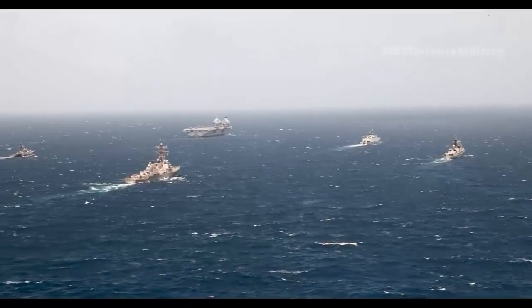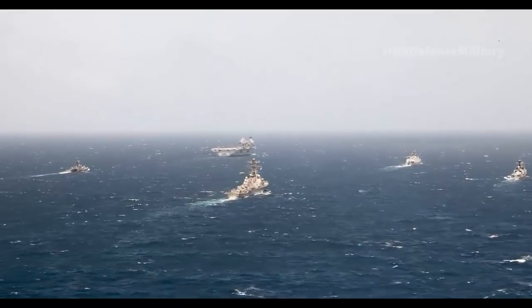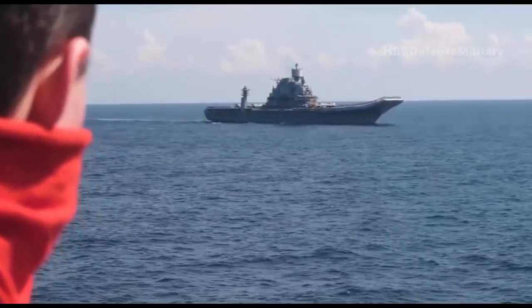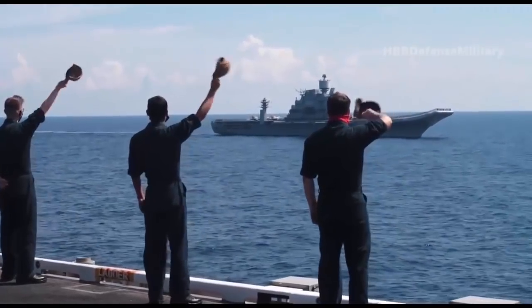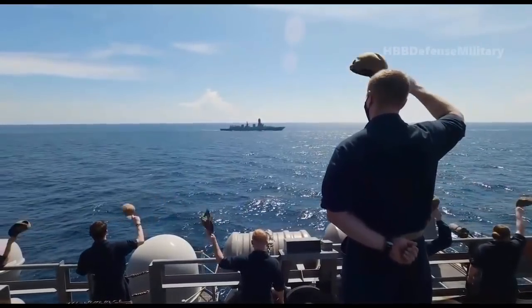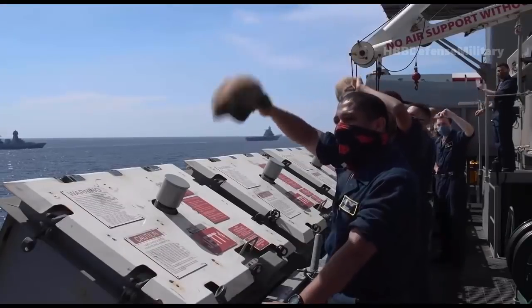Before it arrived in the South China Sea, CSG-21 had taken part in Exercise Konkan with the Indian Navy in the Bay of Bengal. As it passed Singapore heading east, there was a chance to take part in drills with the Republic of Singapore Navy, which provided the Formidable-class frigate RSS Intrepid, the Independence-class littoral mission vessel RSS Unity, and the Endurance-class landing ship tank RSS Resolution.